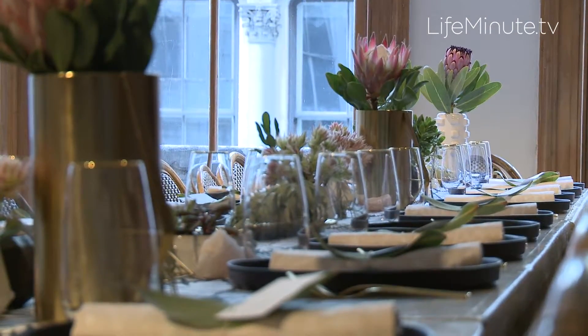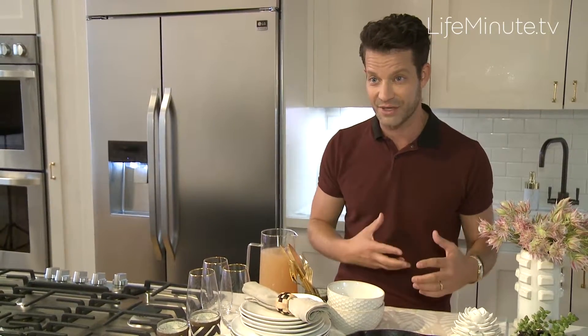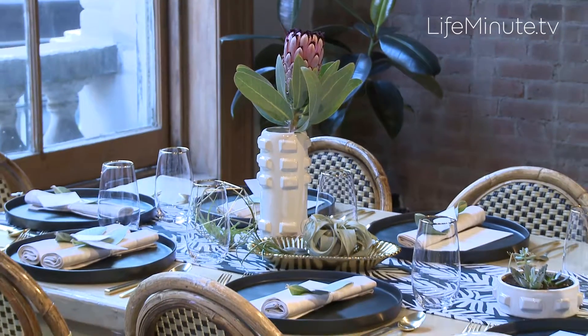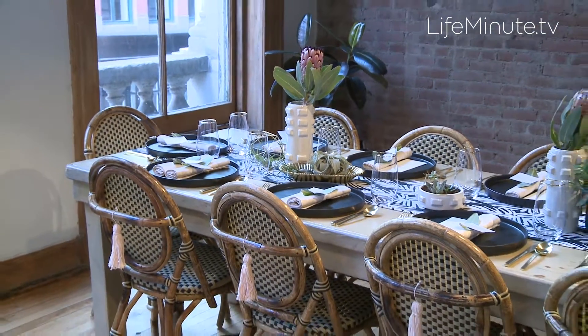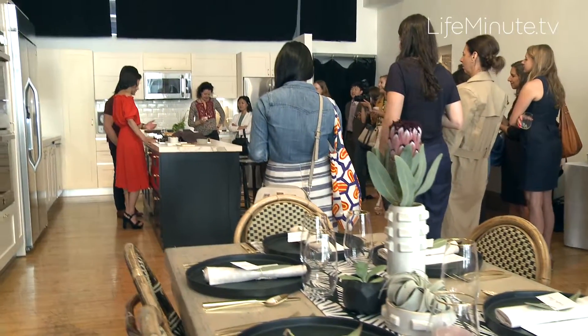Bringing the outside in is one of the best summer decor tricks. I care very deeply about design and personalization. The whole point is: how can we make our kitchens our own? That's what everybody is really interested in — personalizing their space. For more information and design inspirations, visit LGStudio.com.